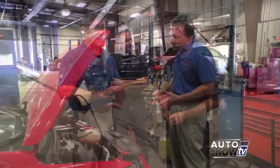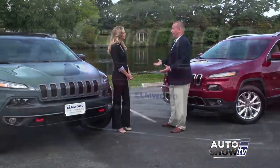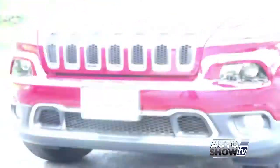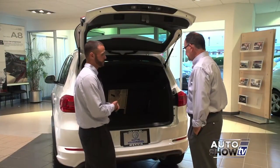We're stopping by Anchor. Also servicing your car, truck, or SUV at Cerrone's in South Attleboro. We'll get up close with the versatile 2015 Jeep Cherokee with Elmwood, and a look at the new 2016 Volkswagen Tiguan at Maddie in Fall River.